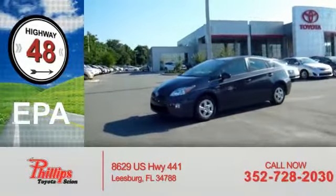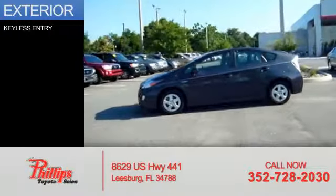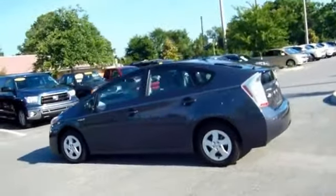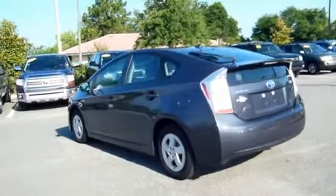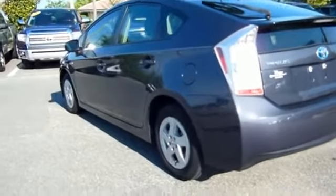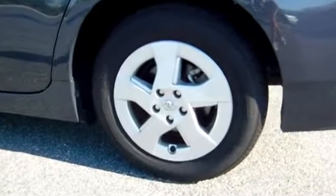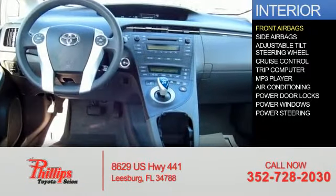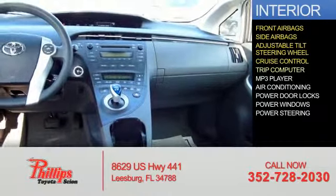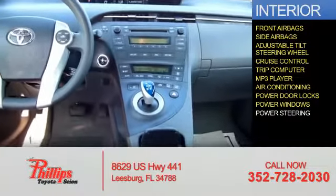Great fuel efficiency saves you money by requiring fewer trips to the gas station. The features include keyless entry. Inside you'll find front airbags, side airbags, an adjustable tilt steering wheel, cruise control, a trip computer, an MP3 player, air conditioning, power door locks, power windows, and power steering.